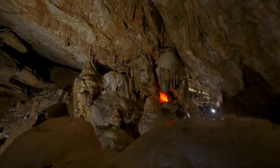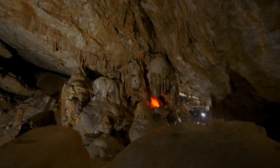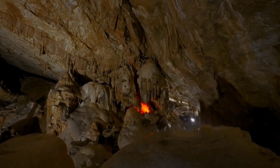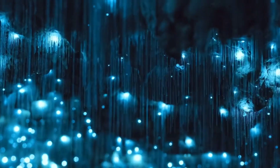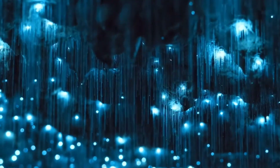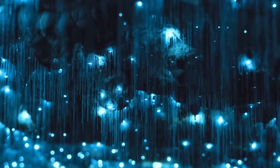Waitomo Caves: While not technically in Hamilton, the Waitomo Caves are a short drive away and well worth a visit. Take a boat ride through the Glowworm Grotto and marvel at the thousands of tiny glowworms illuminating the caves.